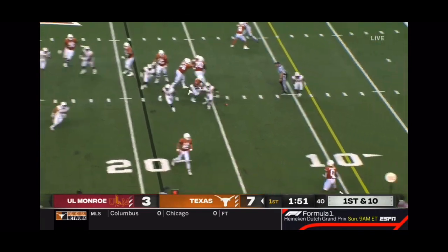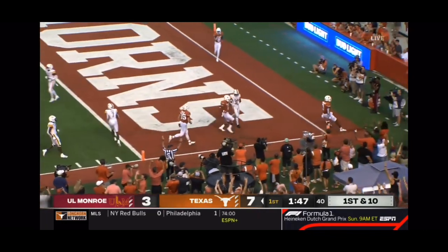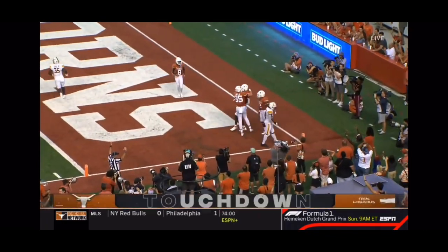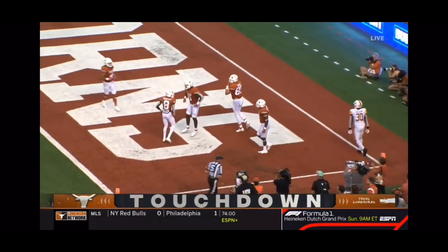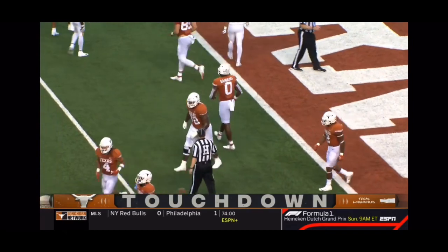This is Roshon Johnson in. Pass to Sanders, wide open. And that could be the pick to click. Sanders and Ewers together celebrating their first touchdowns at the University of Texas.